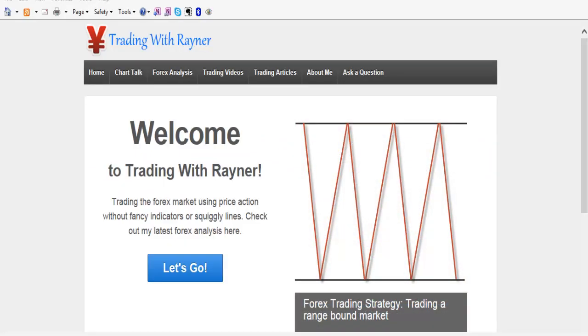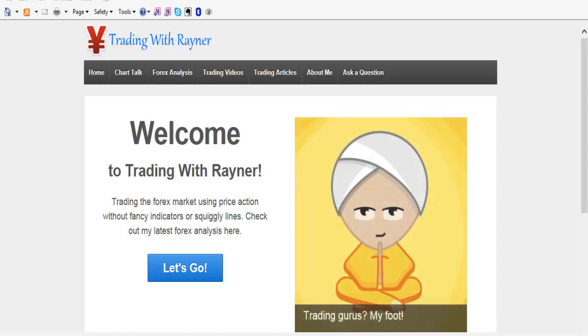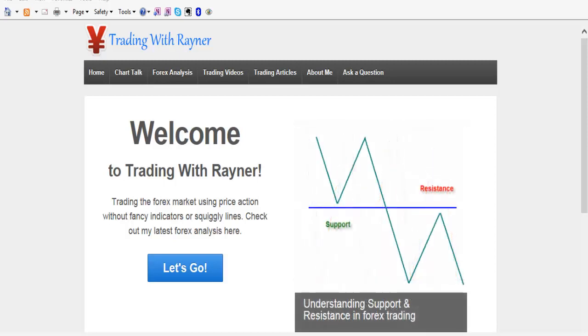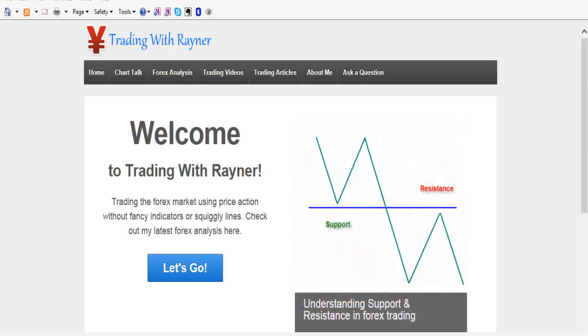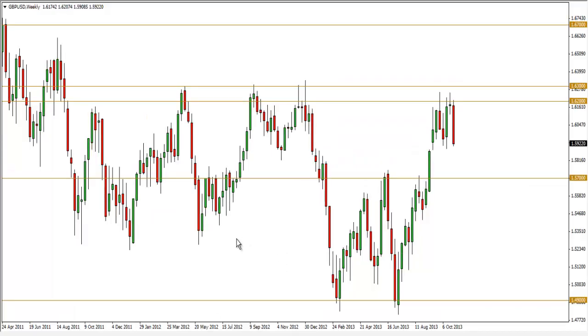Hey folks, this is Rayner here from tradingwithrayner.com. Welcome to my weekly Forex analysis for the week of November 3rd. For those of you who are new, what I do each week is identify potential swing trading opportunities and show you how I go about getting my entry, stop loss, and targets. I identify the trend on the weekly charts and get my entry points on a daily and four-hour chart.